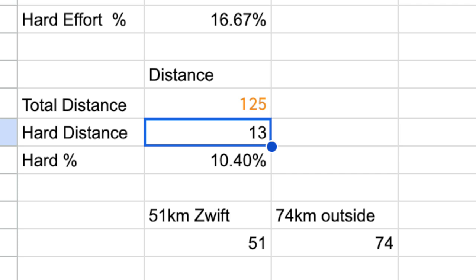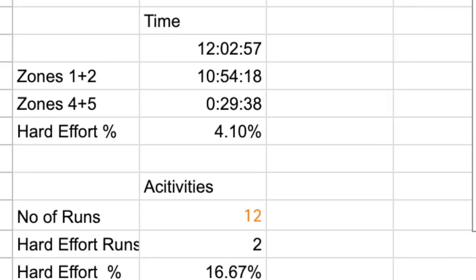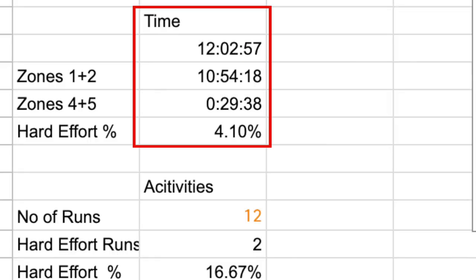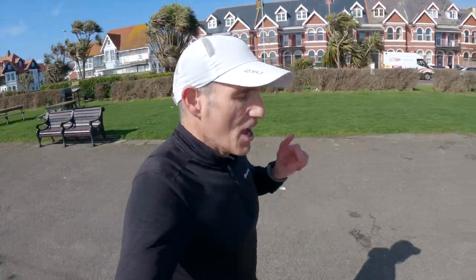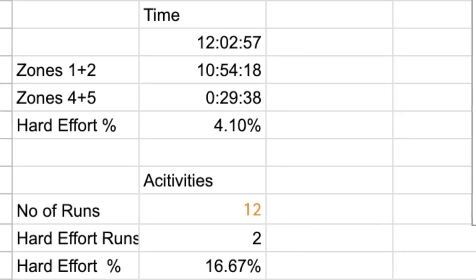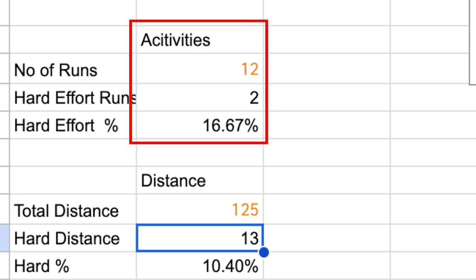13 of the 125 kilometres this week was hard effort — that's about 10% of my running in terms of distance. Outside we did 74 kilometres; indoors on the treadmill on Zwift, 51 kilometres. In terms of time spent in zones 4 and 5, it's about 4% — we did 12 hours of running, with half an hour of that in zones 4 and 5. So not quite as much as in previous weeks, but we are winding down. Two hard efforts out of 12 activities, so about 16% of my running activities were hard efforts.